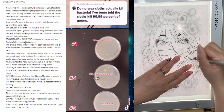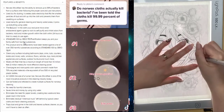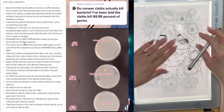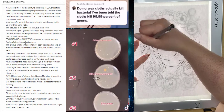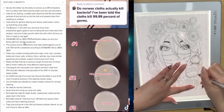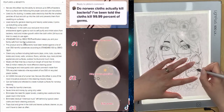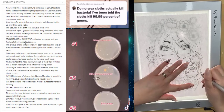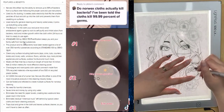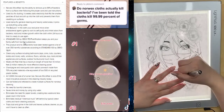I wanted to include this as an example of misrepresentation by the companies. When you look through the Norwex benefits, it says it has the ability to remove 99% of bacteria from a surface when following proper care and use instructions, and that all you need is a damp cloth. It has BacLock in the cloth, which is an exclusive micro silver antibacterial agent that self-purifies and inhibits odors from bacteria, mold, and mildew growth within 24 hours.